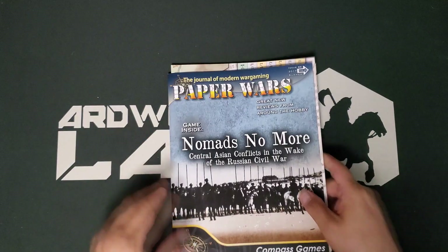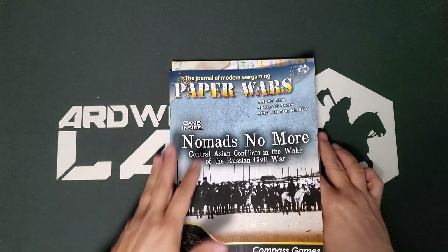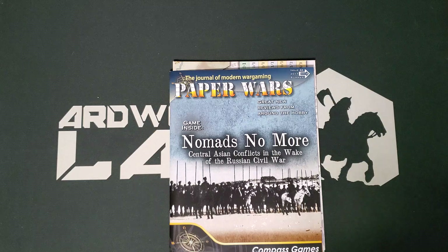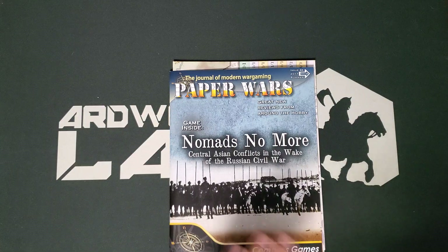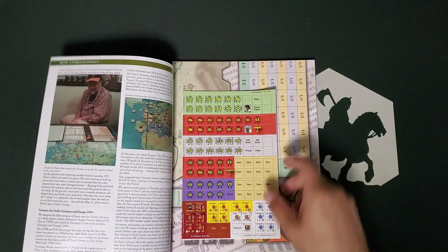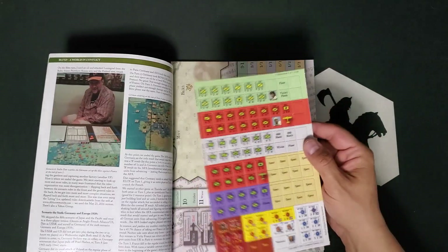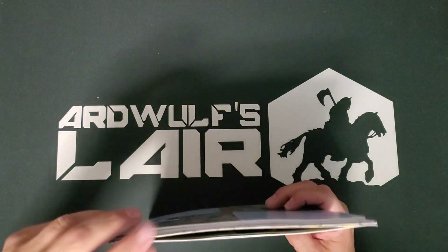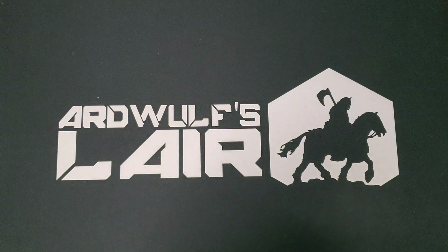The oddball of the bunch is Paper Wars number 86. This one got a little crinkled in transit — that's my fault, not Compass's fault. It's got the game inside called Nomads No More: Central Asian Conflicts in the Wake of the Russian Civil War. I have a particular interest in the Russian Civil War and managed to grab this as a related conflict. The counter sheet ended up under the magazines but it is fine once it gets punched, and all of these are going to get punched.